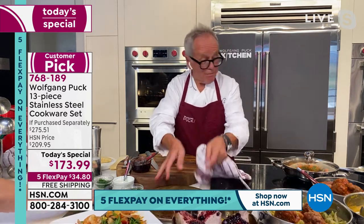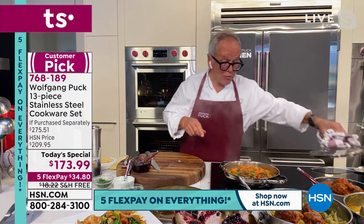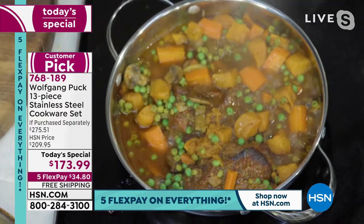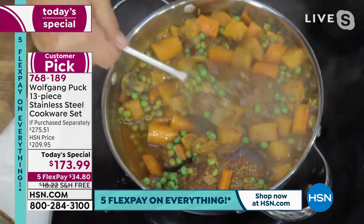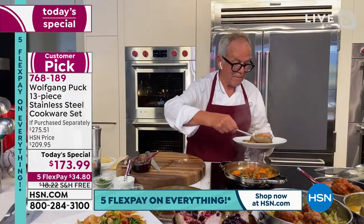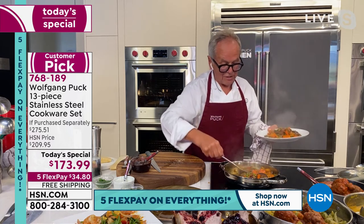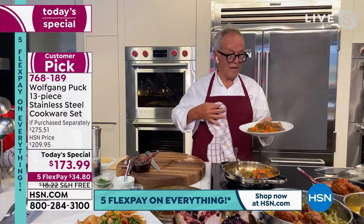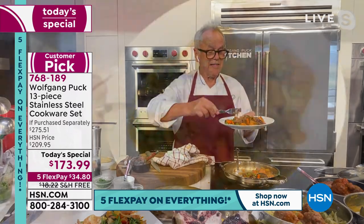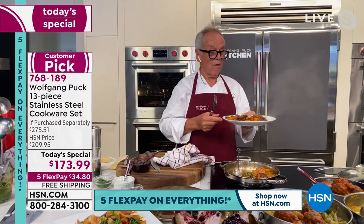Now the pièce de résistance: beef short ribs braised with carrots and sweet potatoes. Wolfgang plates it up — lots of vegetables, peas, carrots — and it looks like a French cookbook. As he says, Julia Child would probably send kisses. The short ribs are fork-tender — he doesn't even need a knife. They were braised right in this pan, so you get dishes you never thought you could actually do.